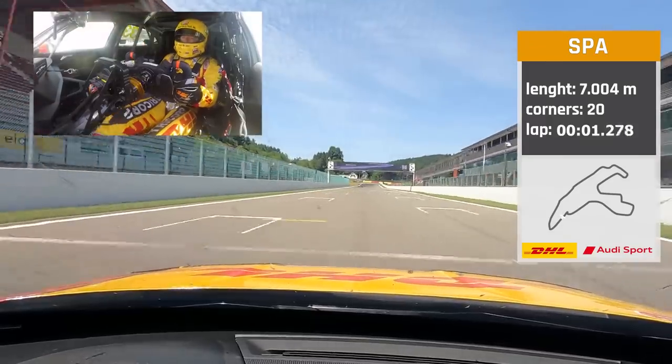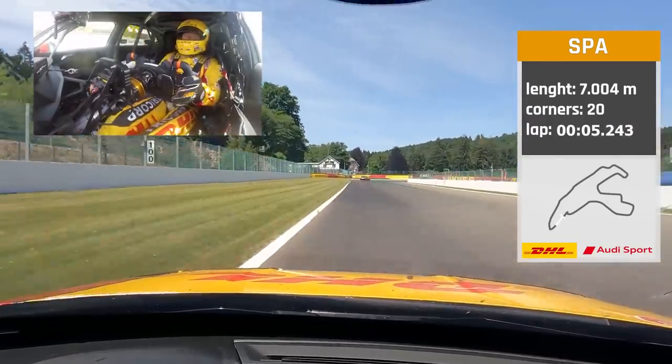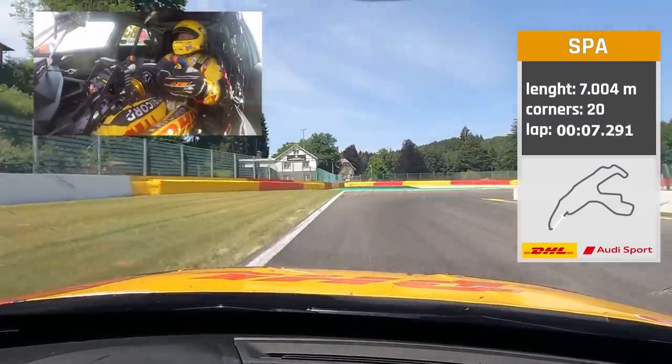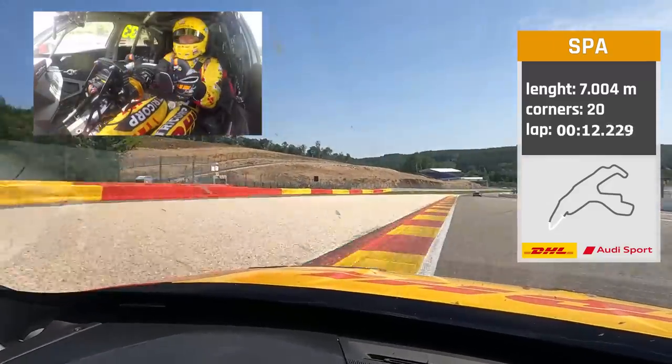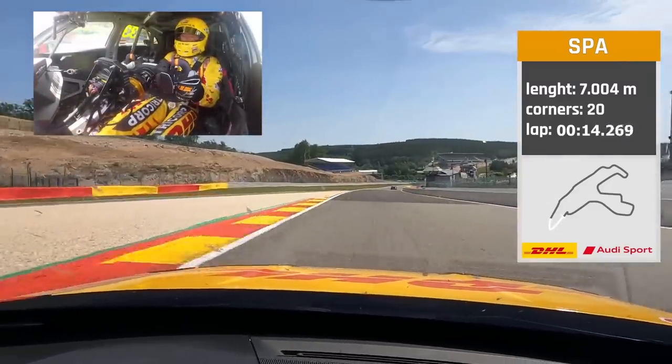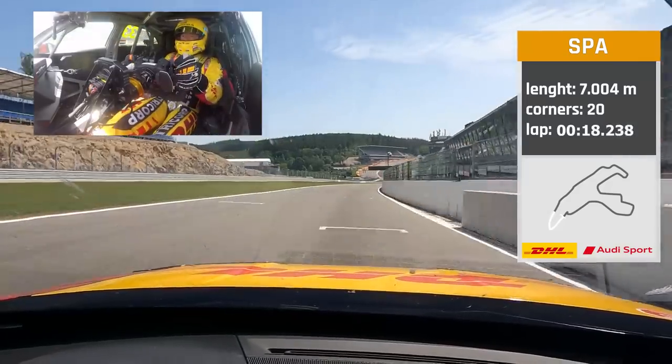Accelerating in first gear out of the last corner, up to the first corner. Braking at 100 meters, up to the inside, back to first gear. Accelerating out — second, third, fourth, fifth — downhill.